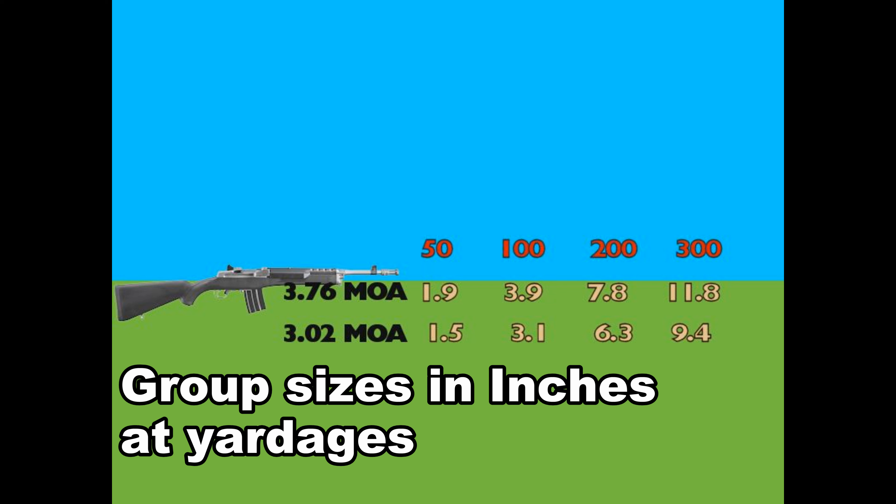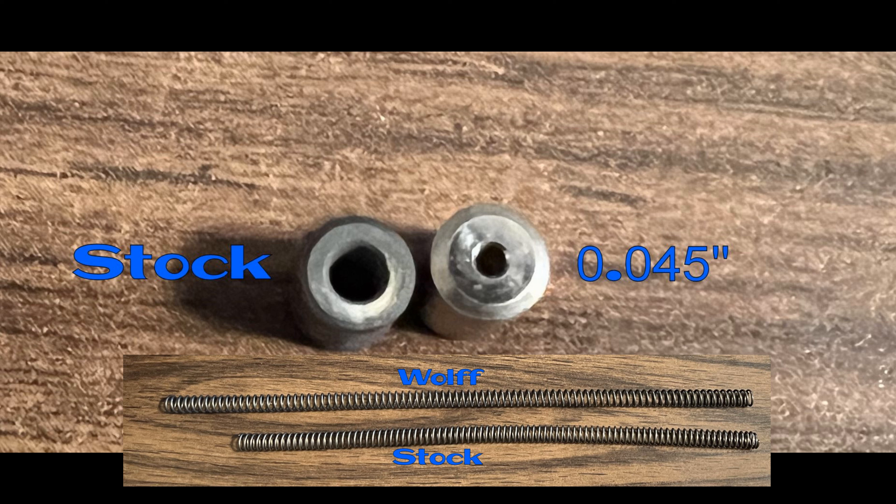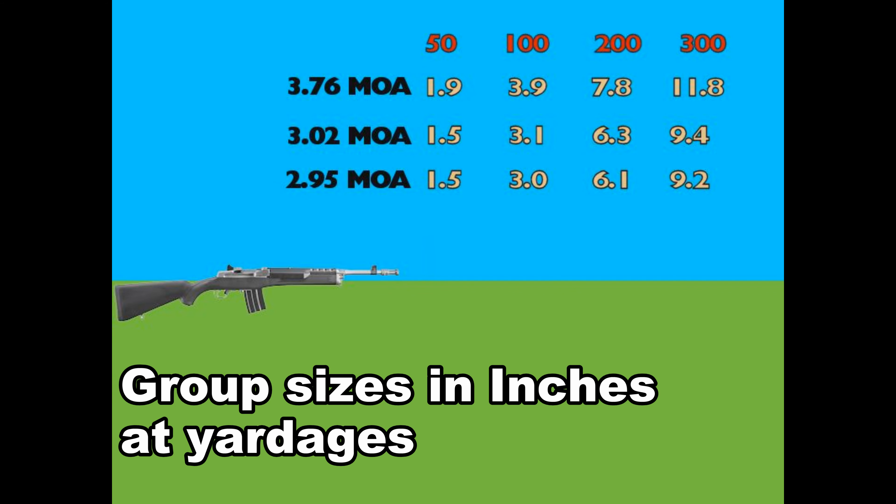Next, I replaced the recoil spring with a Wolff brand high-power spring and a smaller gas port from Accuracy Systems. MOA went from 3.02 to 2.95. The accuracy improvement was slight, but ejection became less violent. At this point, the flyers became much more apparent and were unexplainable from my perspective.